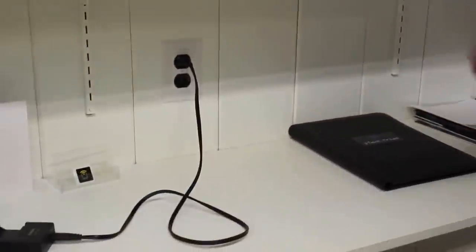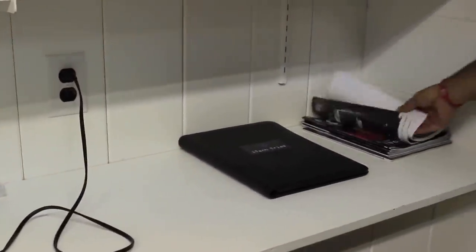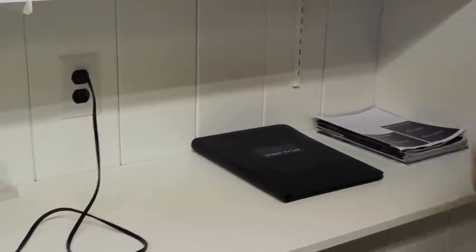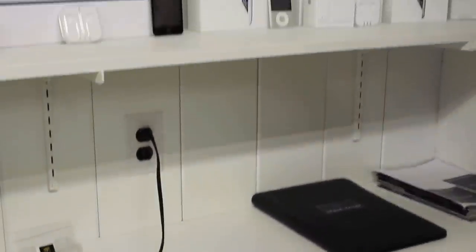Here at the bottom we really don't have much, very minimal. We have our charger for our camera, just notebooks, some old magazines for Computer Power User and some old logos that we're kind of looking at. So that's it as far as this shelf goes.